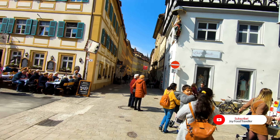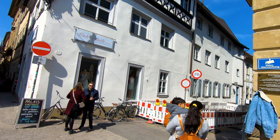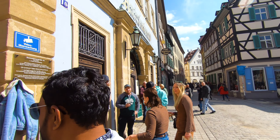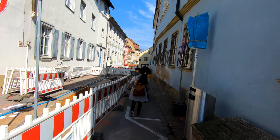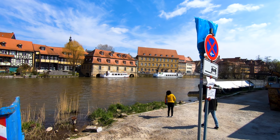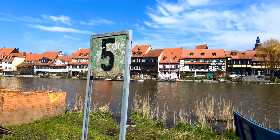The taste was okay. Now we are going to the Little Venice of Bamberg, and from this Schlenkerla beer spot it's only a few hundred meters away. Let's head over there now.